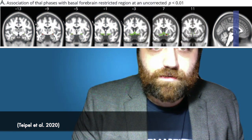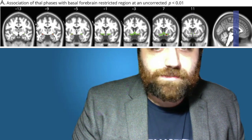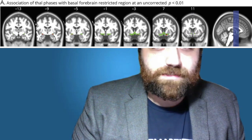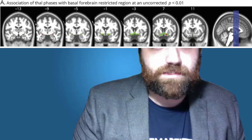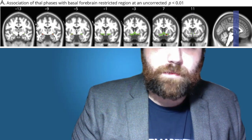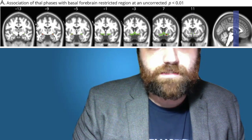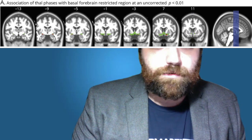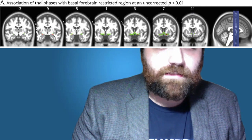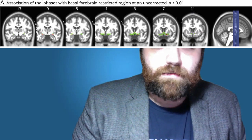Let's look at another MRI study showing the association of Thal phases in the basal forebrain region. Thal phases are based on the detection of immunopositive amyloids — the amyloid plaques that are the hallmark characteristic of Alzheimer's disease. The numbers at the top indicate the y-coordinate of the MRI. This voxel-wise comparison of multiple brain images controls for age, sex, total intracranial volume, and the temporal interval between the MRI scan and death. There is a significant association of Thal phases within the basal forebrain region across all subjects.